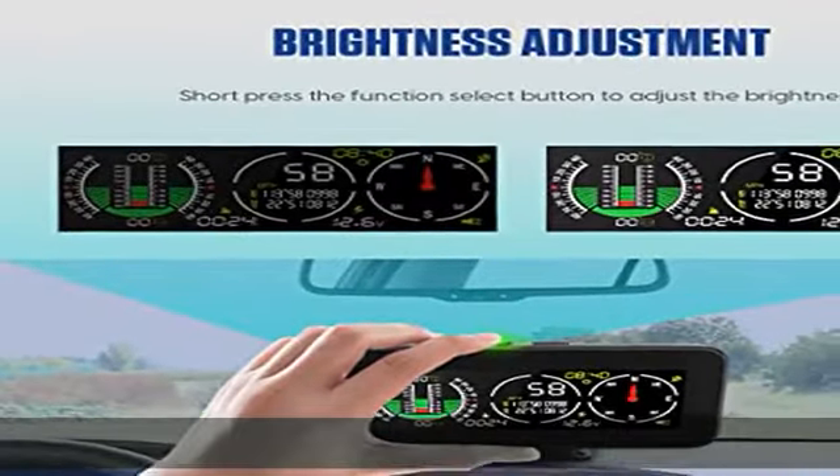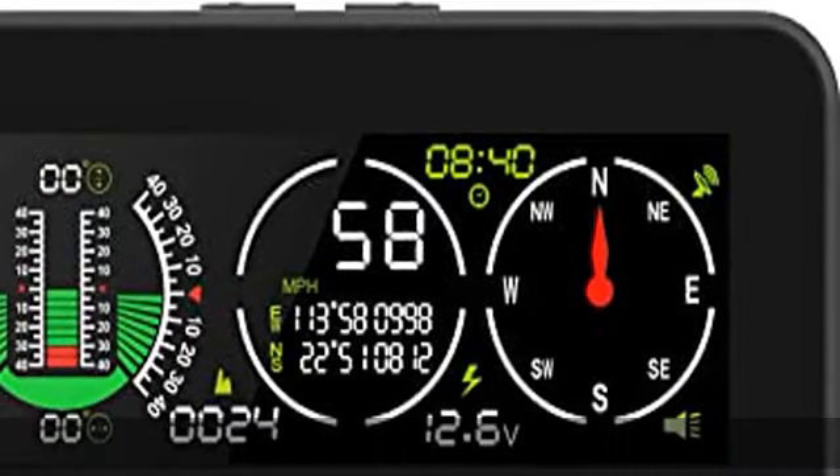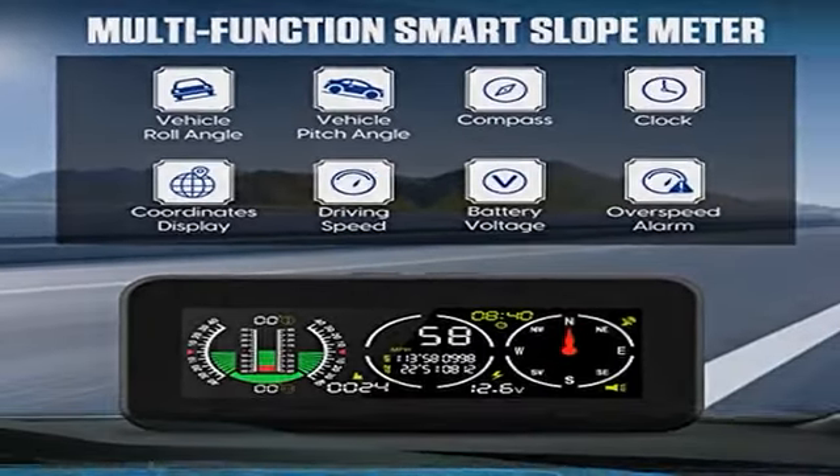This will be perfectly suited for your traveling and driving adventures. Safety alarm system: precisely shows vehicle pitch angle and tilt angle changes with clear notification. When one or both angles exceed 40 degrees, the alarm alerts.